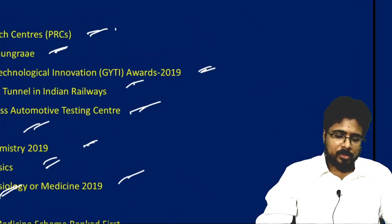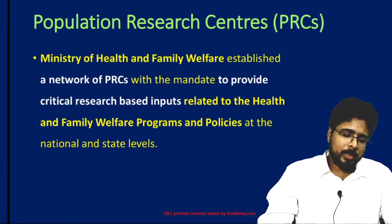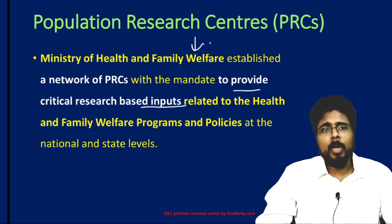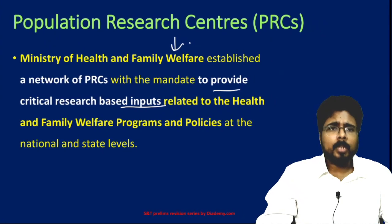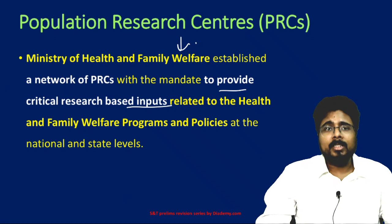First, the Population Research Center. The Population Research Center was established by the Ministry of Health and Family Welfare. It is a network of PRCs with a mandate to provide critical research-based inputs related to health and family welfare programs.